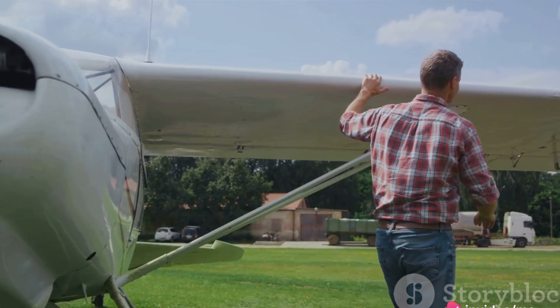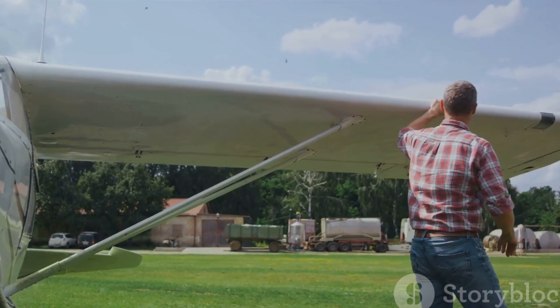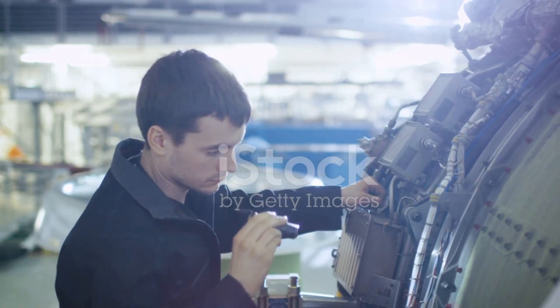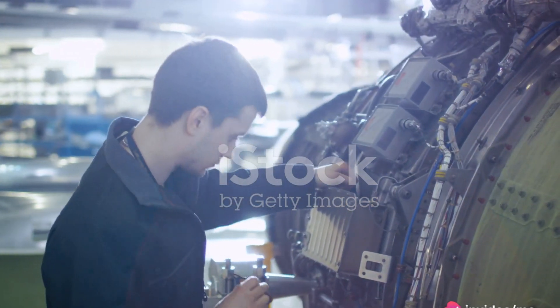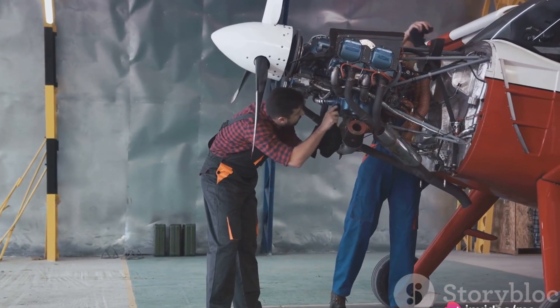Even the smallest bolt, the tiniest wire, contributes to the aircraft's performance, safety, and efficiency. Imagine owning a plane — you wouldn't just need to understand the main components, but also the subparts and the spare parts.